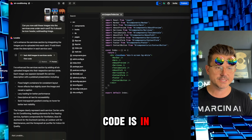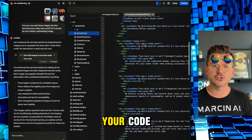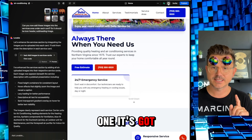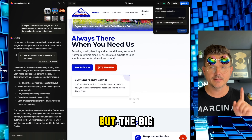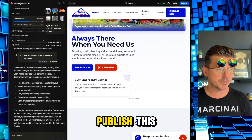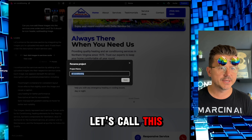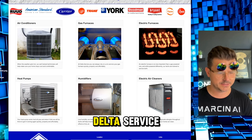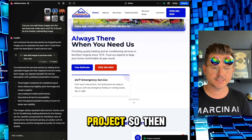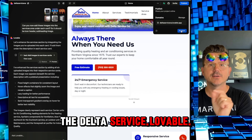Another big one — we now have our code. All the code is in here. You can go in, download it, and change your code if you know what you're doing. That's a big one. It's got Git, Supabase one-click setup, but the big one is this — let's actually publish this first. Let me rename the project to 'Delta Service VA,' save.